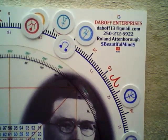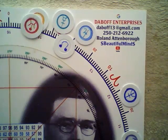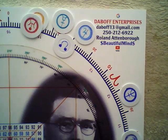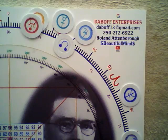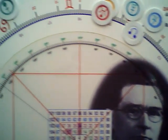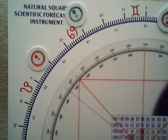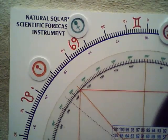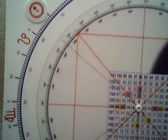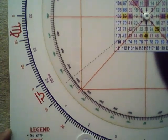One of these can be purchased from DeBoff Enterprises at deboff13@gmail.com — you can phone or text. This instrument retails for $450 Canadian and is a perfect gift for any researcher who has been struggling with Gann material.